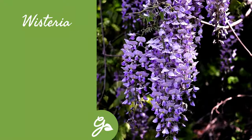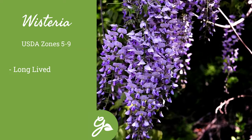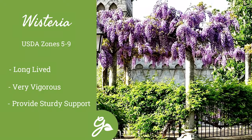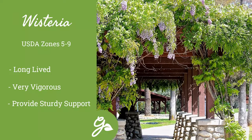Wisteria is long-lived, tolerates dry soils, and needs little water, with the reward of numerous flowers in early summer. Take caution with this vine, though — it can quickly overtake an area without proper care. But if you have the right location for it, it can be the perfect shade provider over an arbor or other structure.